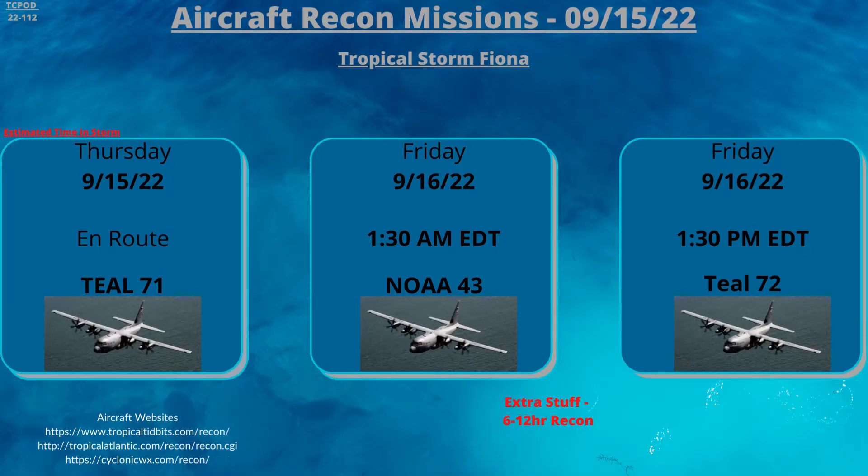Recon — we have one that is en route. By the time I'm recording this, it is probably in the storm right now.